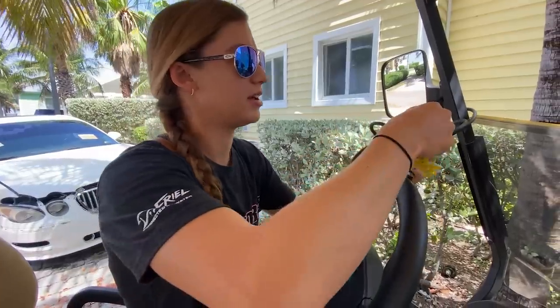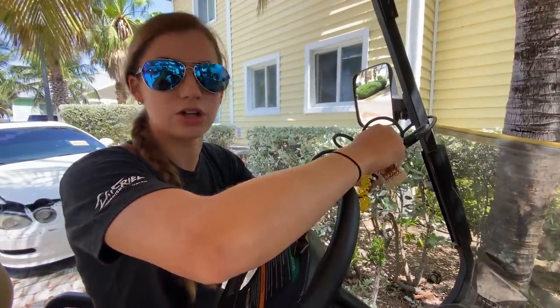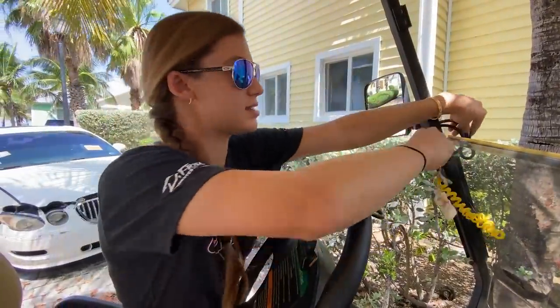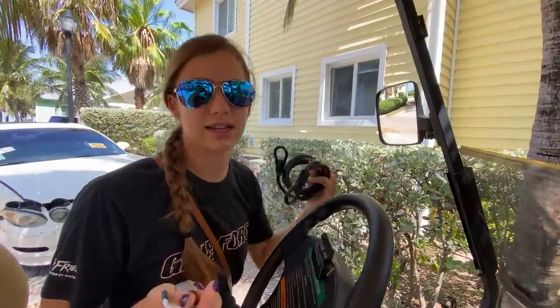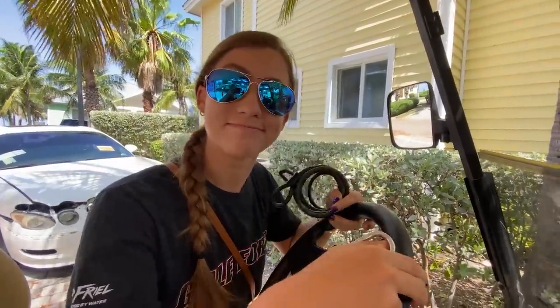We're just going to the grocery store. We need to get some fruits and vegetables because, as we said in one of our earlier videos, you cannot cross with fruits and vegetables — you have to buy that here. We did bring some steaks and meats, but we need to get our fruits and veggies here. We're also going to get a case of water; we didn't bring that. That probably would have been useful to bring ahead of time, but to the grocery store we go!